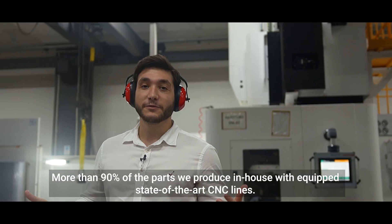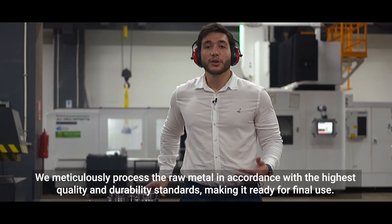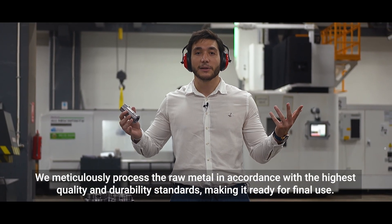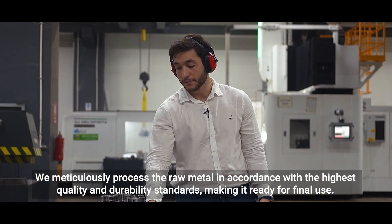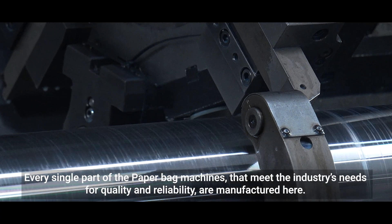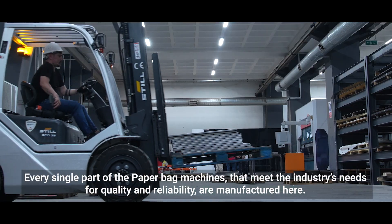More than 90% of the parts we produce in-house with equipped state-of-the-art CNC lines. We meticulously process the raw metal in accordance with the highest quality and durability standards, making it ready for final use. Every single part of the paperback machines that meet the industry's needs for quality and reliability are manufactured here.